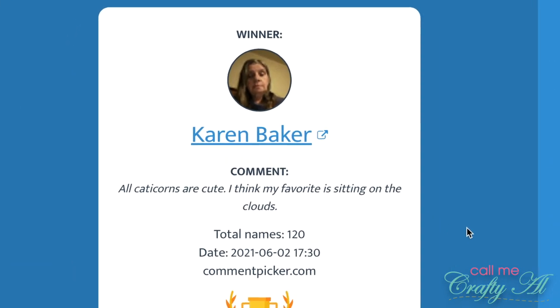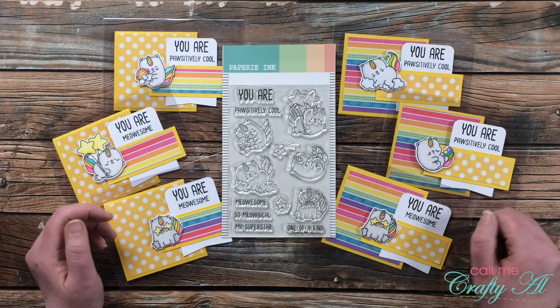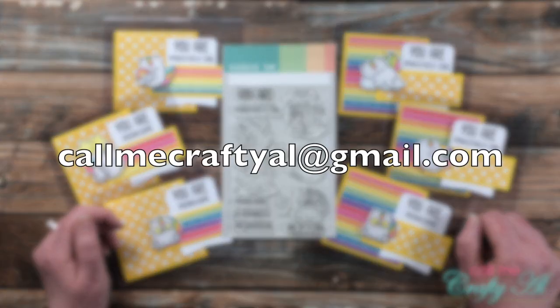Congratulations goes to Karen Baker, whose favorite catacorn was the one on the cloud — and Karen, that was a pretty popular favorite. Congratulations!